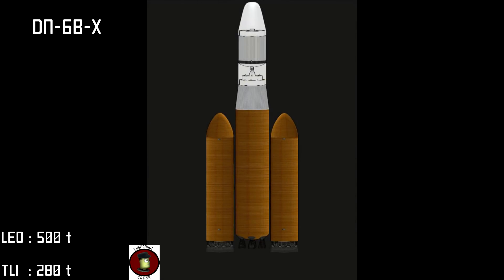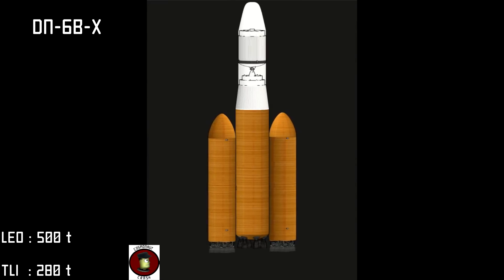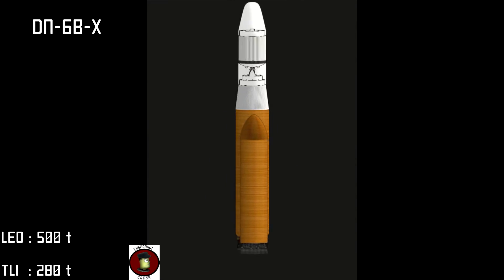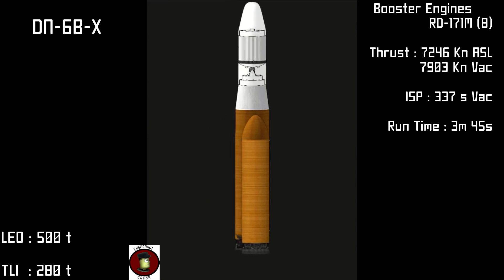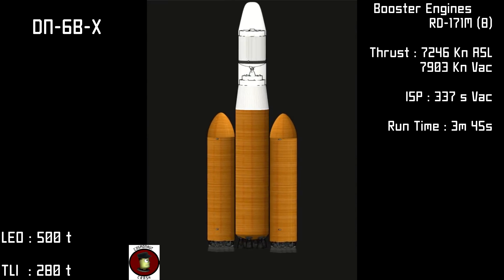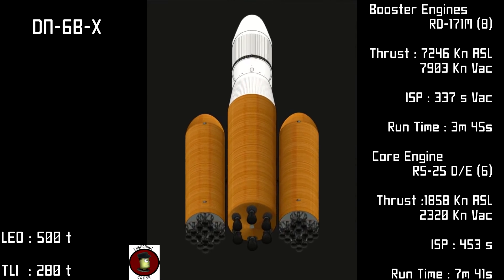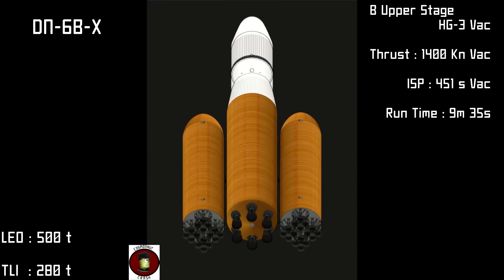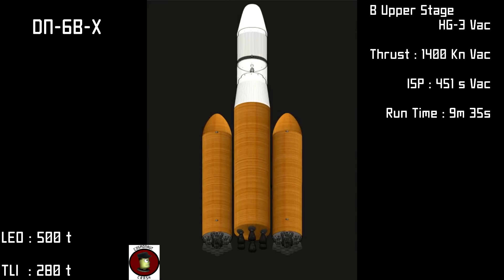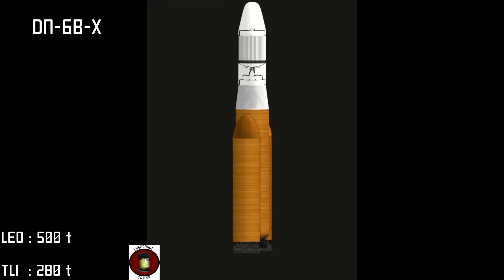New for 1983, our ultra heavy flagship launcher, we have the DN-6BX. The DN-6 will be the newest heavy lifter providing the muscle for Crash Industries return to Mars in the coming months. Launch power comes from eight RD-171M booster engines and a cluster of six RS-25DE core engines. Payload delivery is achieved with an optimized B upper stage with a single HG3 vacuum engine. The DN-6BX is capable of 500 tons to low Earth orbit or 280 tons to lunar injection.